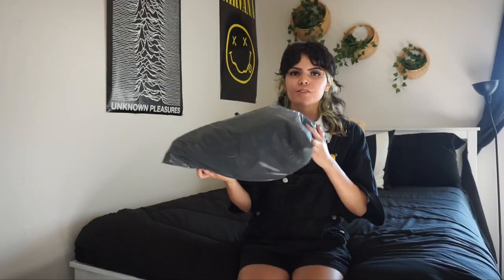Hey guys, it's Emily and I'm back with another video. Today I'm doing a haul — this brand sent me some stuff to review. It was sent to me by the brand Dolls Black; everything will be linked down below. They have a lot of alternative clothing so I'm super excited.